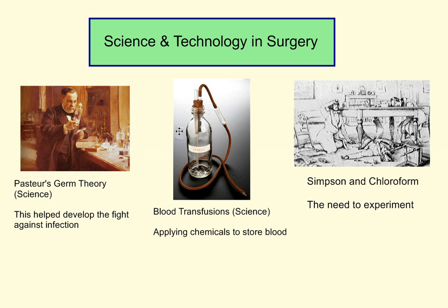We also see the work of Carl Landsteiner, who used his science to develop the blood groups concept. You couldn't do simple, direct human transfusions without first understanding the different blood groups at work. We also see science at work by applying chemicals to store blood, such as sodium citrate. We can also see scientific reasoning — the need to experiment — Simpson and his fellows sniffing chemicals and discovering chloroform as a useful anaesthetic. So science has had a very big impact over the three major aspects of surgery.